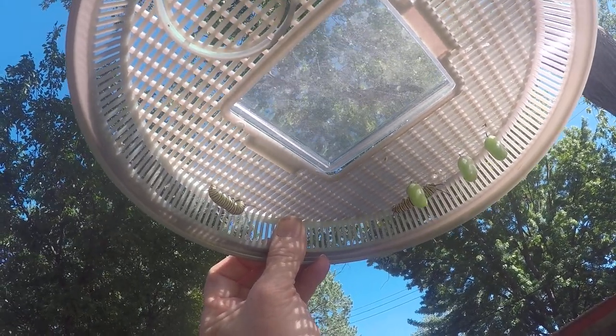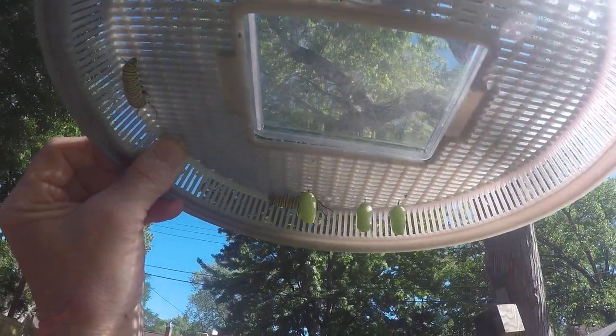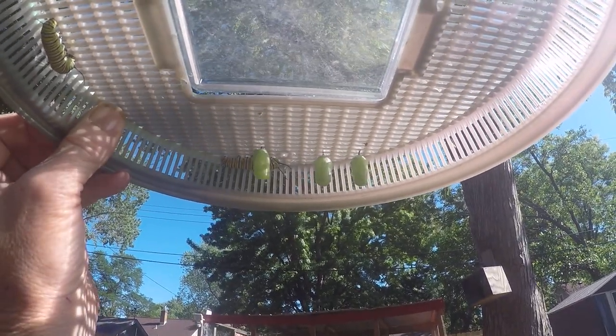Right now they're probably going to eat one last time, or they may go down into the old J hook. Once they do, within about 12 hours, you're going to get these chrysalises.